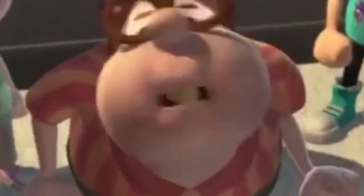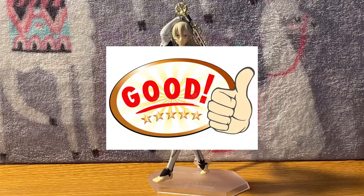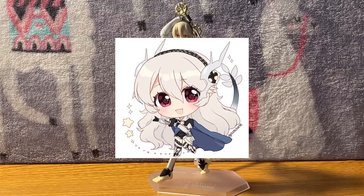Salutations everyone, it's your boy Beef Stroganoff here, coming back at you with another lit, savage, banger, hit video for all y'all in the world, neighborhood, place. Coming at you live with the Max Factory, Good Smile Company Figma Corrin.